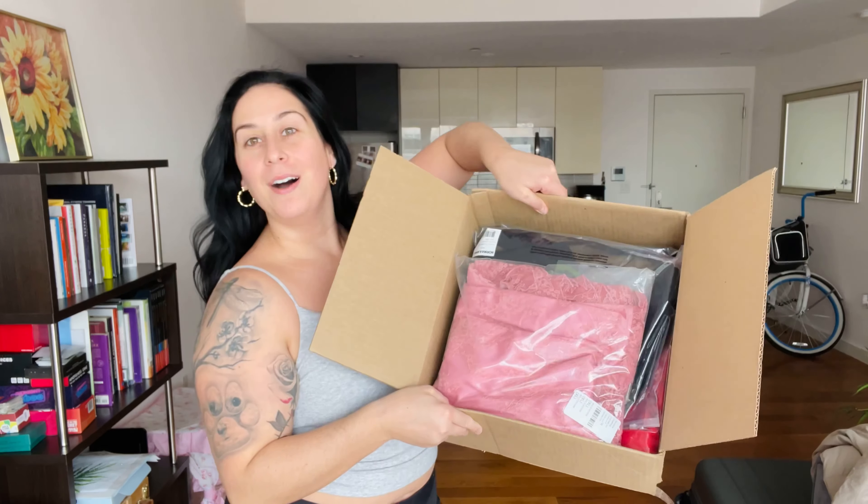Hi everyone, my name is Jen and welcome back to my channel Beautifully Honest. Today we're going to be doing a little try-on haul from Revolve.